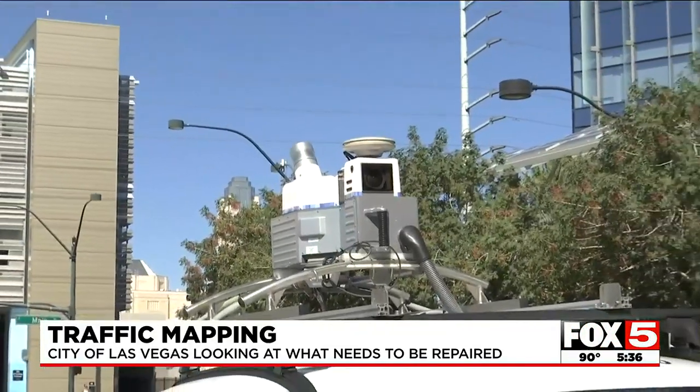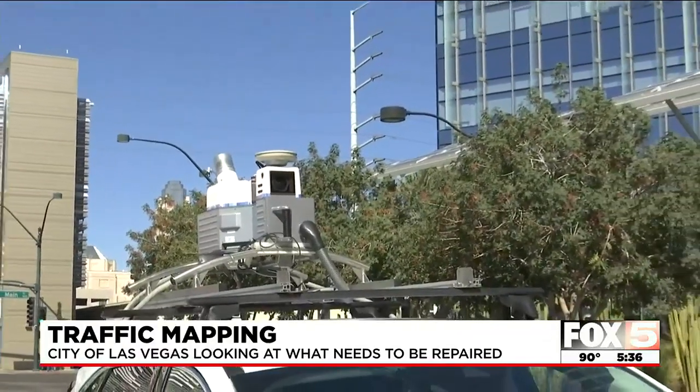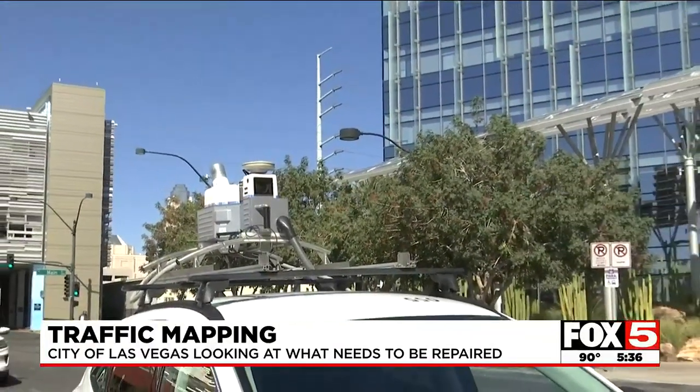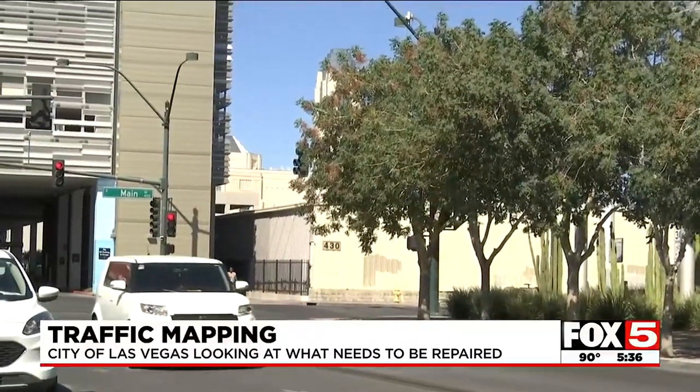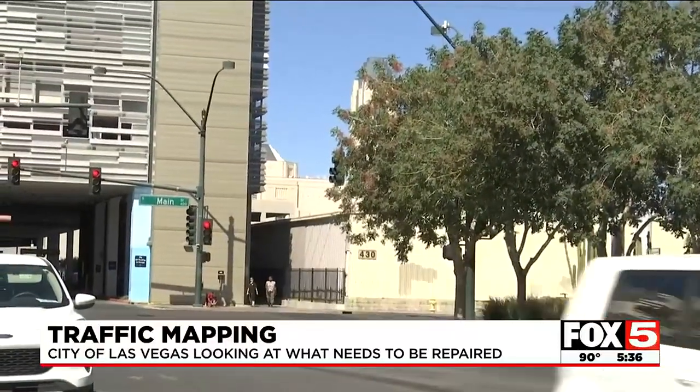Norby tells me the city is using dollars from roadway maintenance funds to complete this project and is expected to get the data back in early 2023. I'm Dani Mastin, Fox 5 News, Las Vegas.